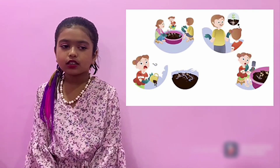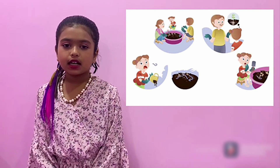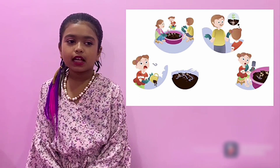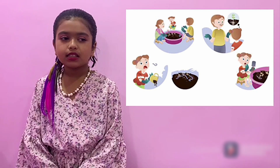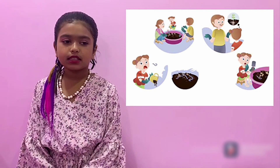Her family works hard to prepare the soil for planting. But Tita gets a surprise — worms! Yuck! Worms are important for the garden, Tita, her father explains. They help the plants to grow. Tita is not sure she likes worms yet.